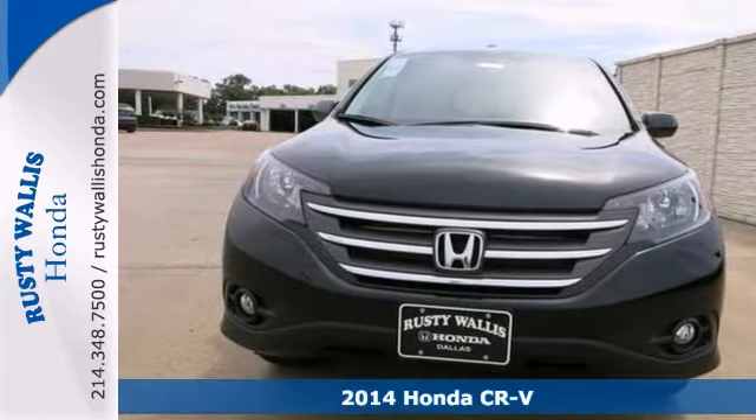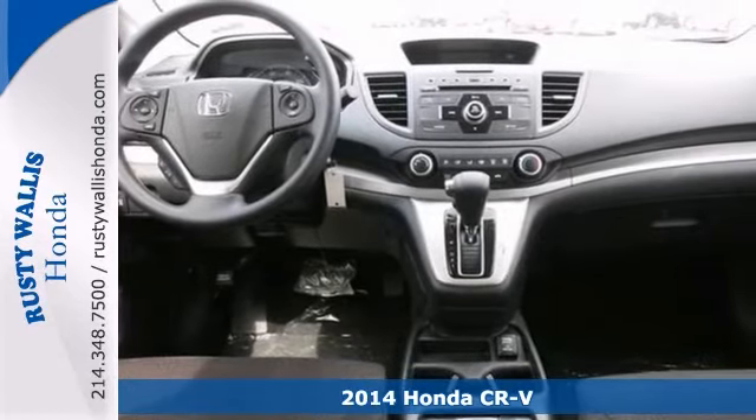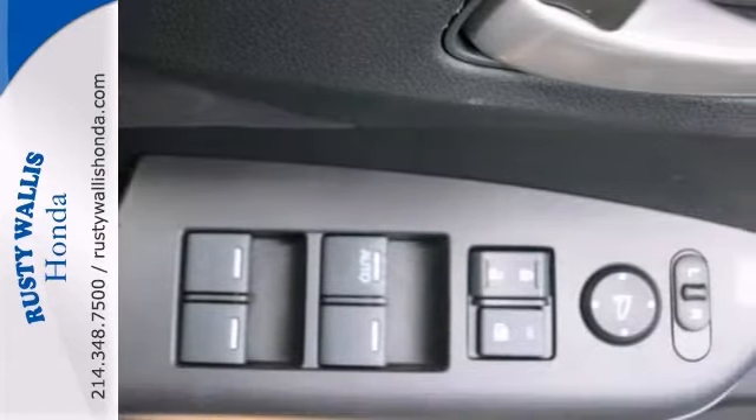Who could say no to a truly fantastic SUV like this handsome 2014 Honda CR-V? And this one is a top seller because it just makes sense.